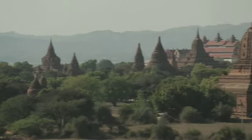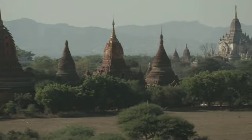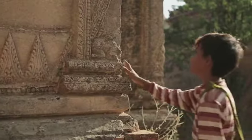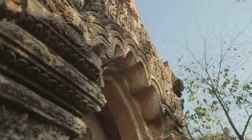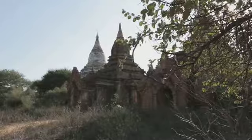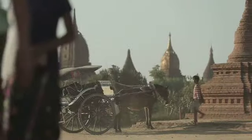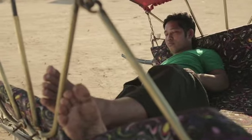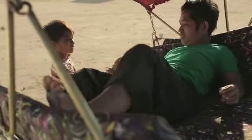Ik vind de tempels ook heel mooi. Het zijn grote koepels met een puntje erop. Dat is een hele sterke constructie, want ze staan nog steeds. Daarom vandaag foolproof over koepels. Hoe zijn ze gemaakt? En kan ik zelf ook zo'n grote koepel maken? Maar niet zonder mijn assistent. Dit is Nie. De sterkste man van Bagan.